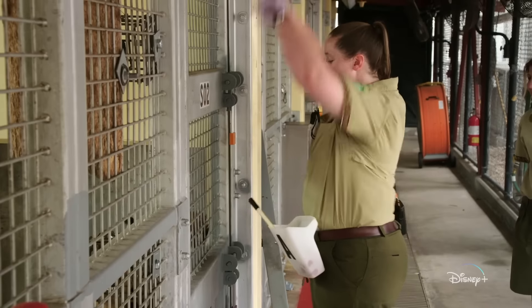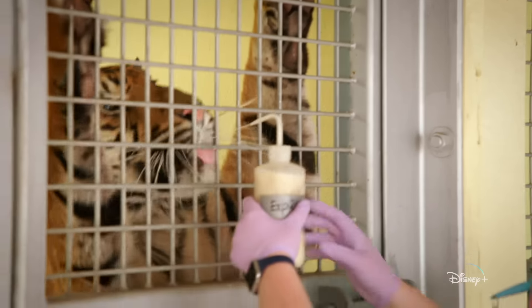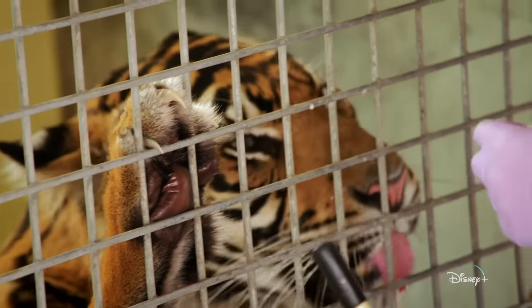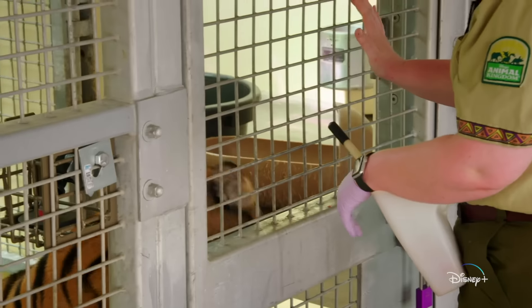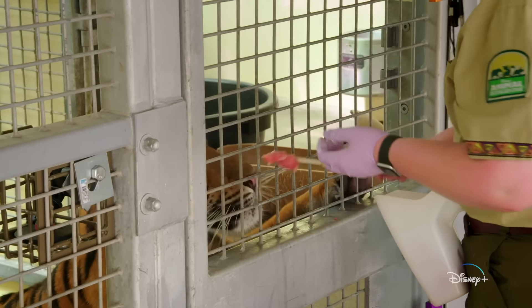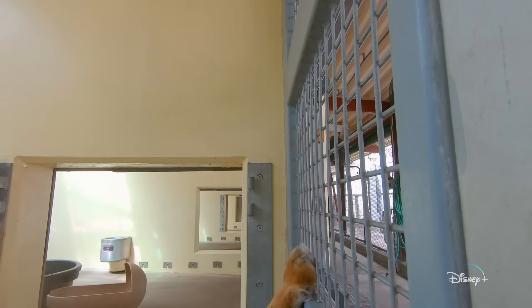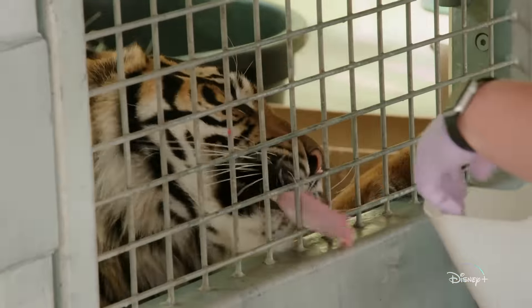All right, Inala — stand. Good girl. So looking at her pads, they look pretty good. Sit. Good girl. I am trying to teach her the open mouth behavior now so that if vets want to get a good look inside of her mouth and her teeth, they're able to do so. Open. Good girl.